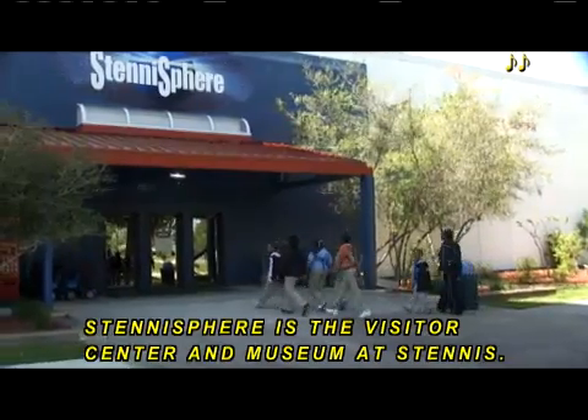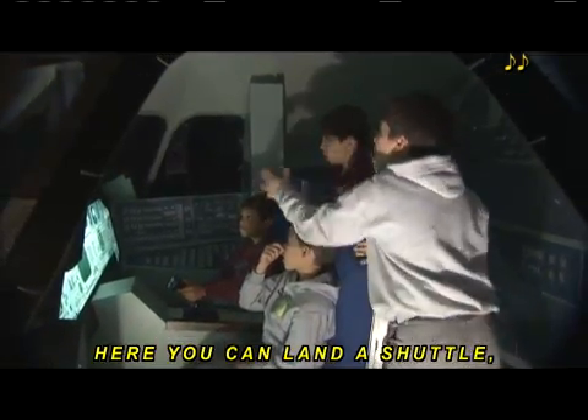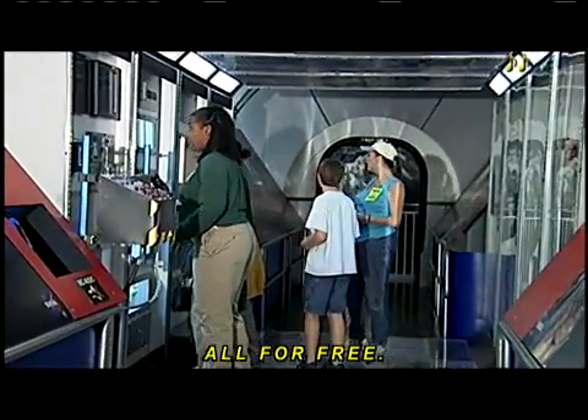Stennisphere is the visitor center and museum at Stennis. Here, you can land a shuttle, compare Earth and Mars, and explore the International Space Station, all for free.